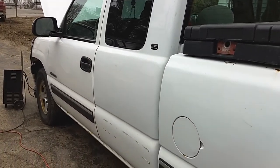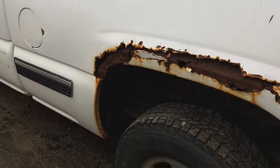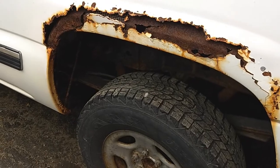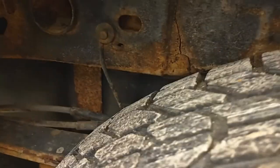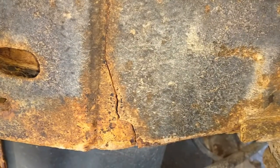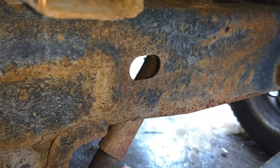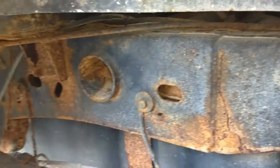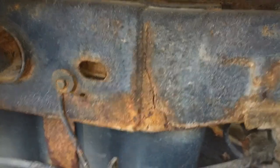He said it still had the cats on it, so I went over there to take a look at it. The frame's actually not too rusty on this one, but it's got a crack right there — kind of weird. If you look at the rest of the frame, it's nothing like the other truck. It's really not too bad, but it did crack there.